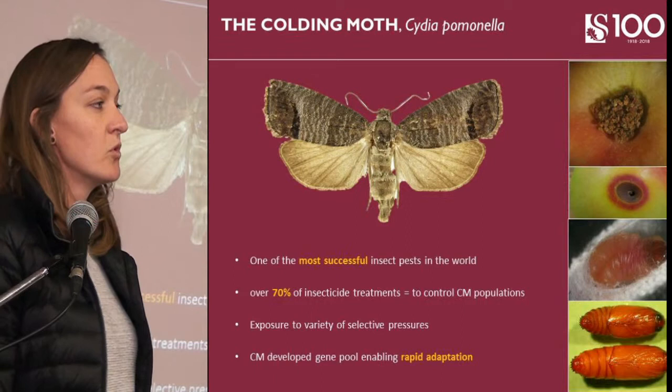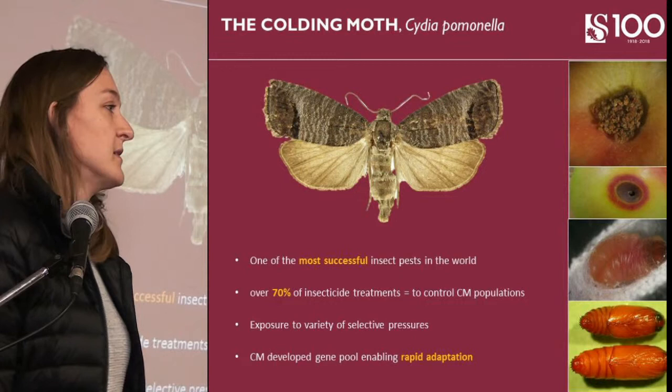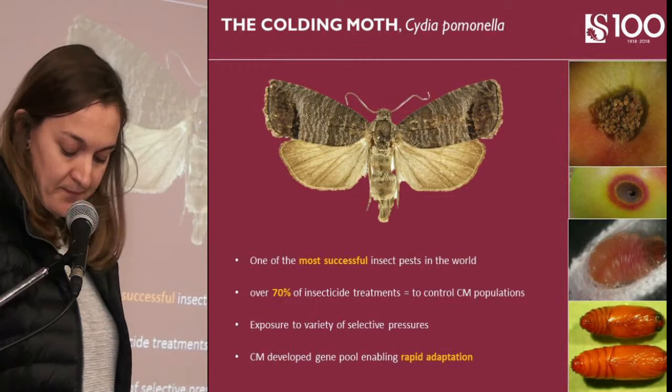The codling moth is one of the most successful pests in the world, and it's also a very adaptive pest, making it very difficult to control as it's been exposed to a variety of environmental and climatic conditions. Over 70% of insecticides sprayed in apple orchards are sprayed to control this pest.